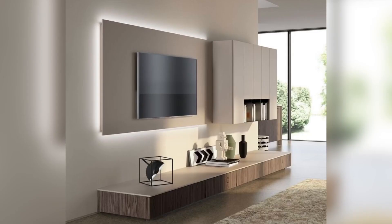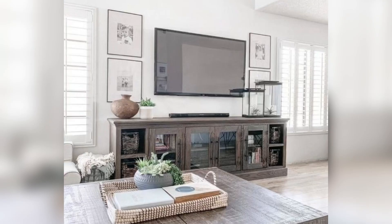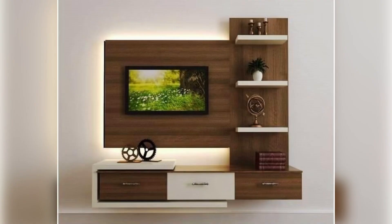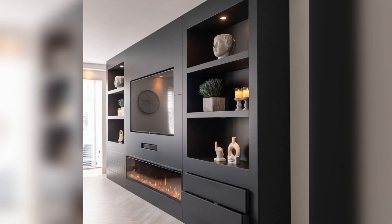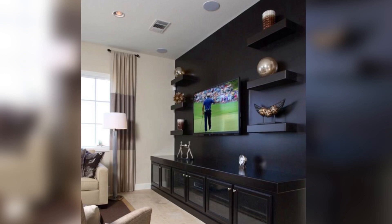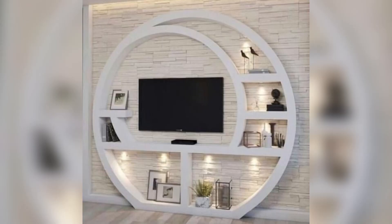Number two: built-in cabinetry. Another popular option is to create a built-in cabinetry wall for your TV. This can be done by installing a custom cabinetry unit that surrounds your TV, giving you plenty of storage space for your other entertainment devices and media.